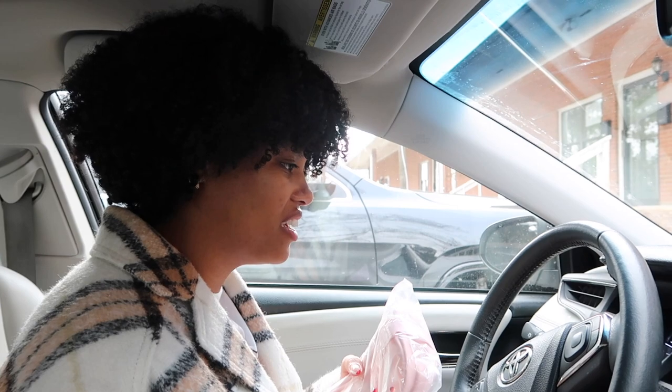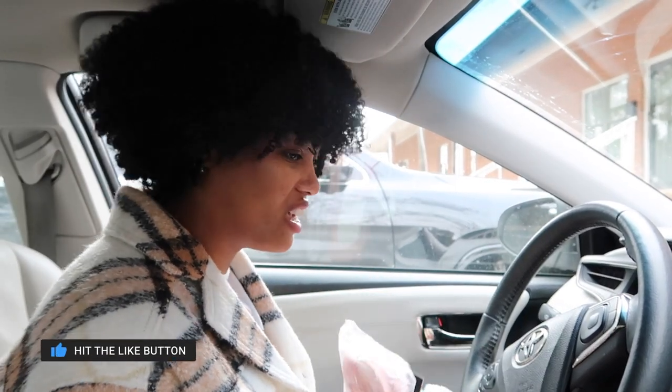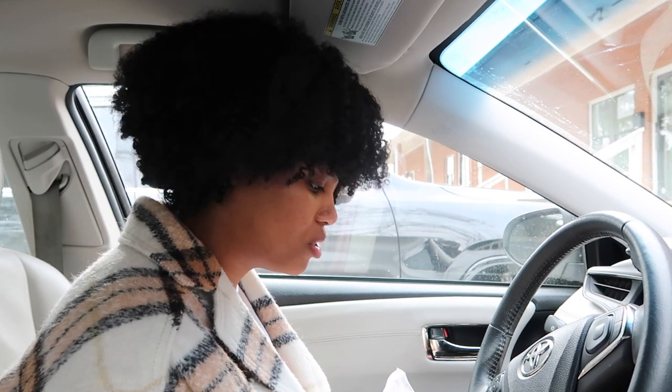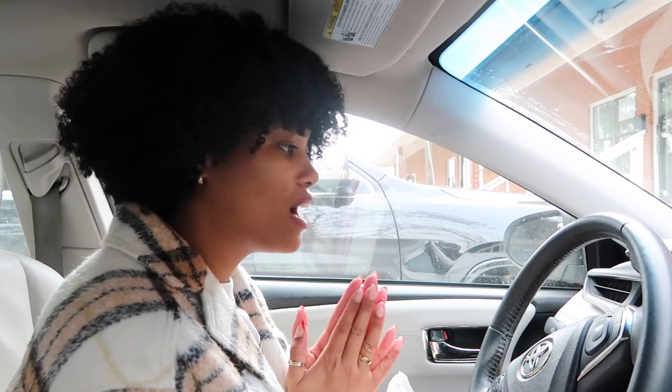That was absolutely amazing. Just seeing the products divvied out into their separate little bags — she gave me a bag to take for memories too. Seeing how many people we can make a huge difference for with these products is incredible. I feel so good and so excited. I'm so glad I linked up with Jasmine because now we can do these things on a regular basis. That's going to be it for this video — I'll catch you tomorrow, bye!